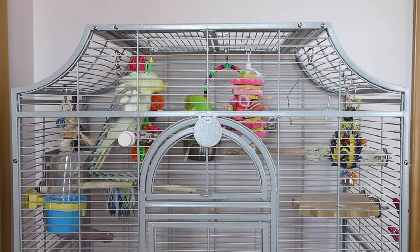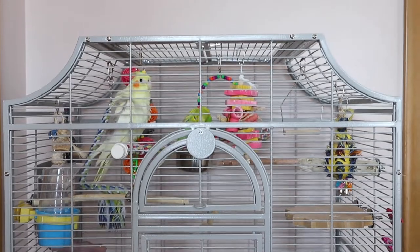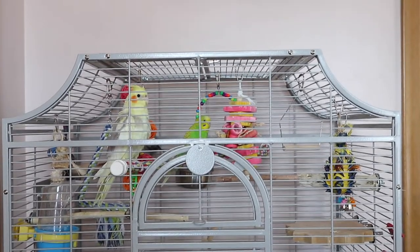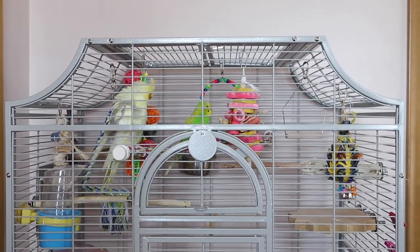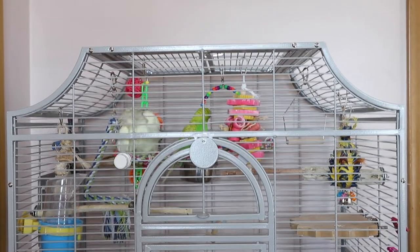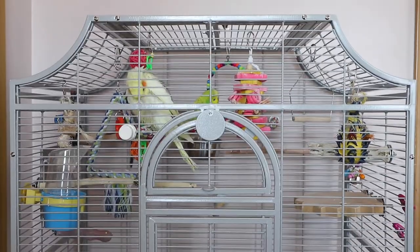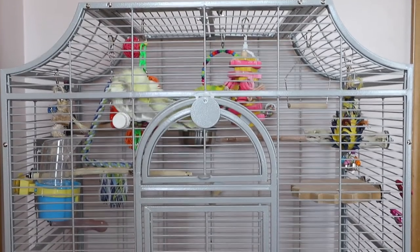Hey guys, I hope everyone is doing well. I wanted to show you my bird cage — this will be a quick cage tour simply because I only have one bird cage. I don't have a lot of birds and I don't plan on ever having a lot of birds, so one cage for now. Let me do a small top-to-bottom walkthrough.